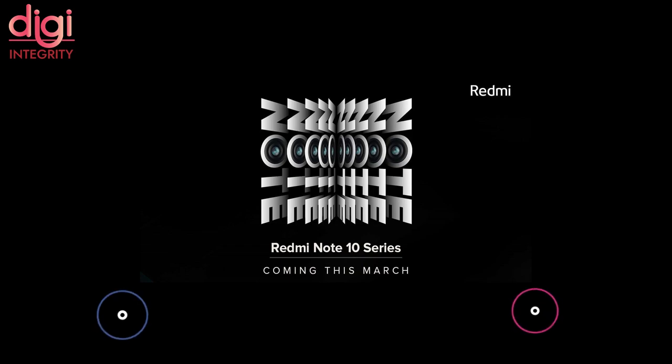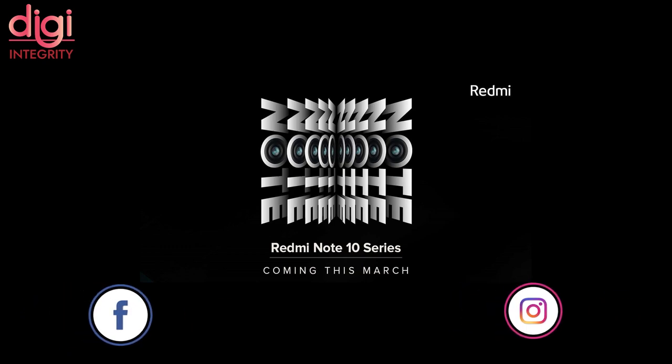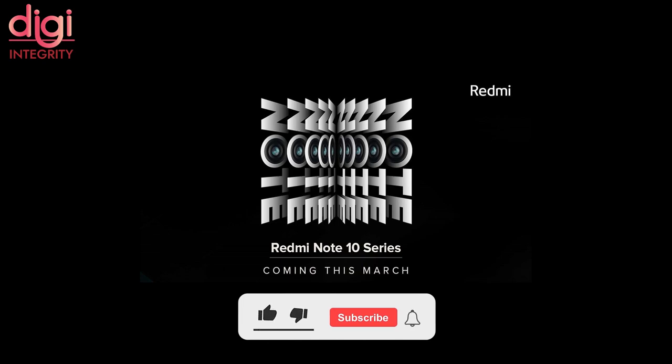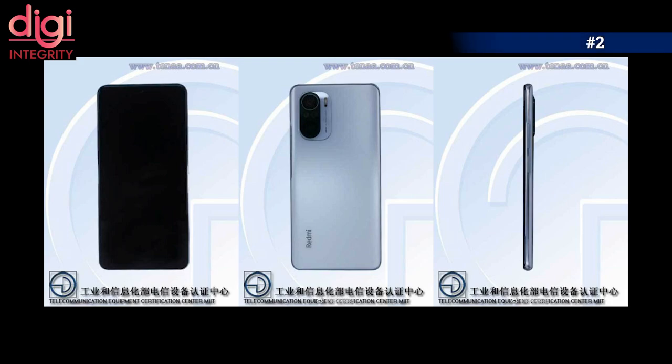The Redmi Note 10 Pro 5G will come with a 120Hz Full HD+ LCD screen and run on either a Snapdragon 750G or 765G, with 8GB of RAM. There were no rumors about the Redmi Note 10 Pro Max version — full specifications will be known at the official launch date in March 2021.